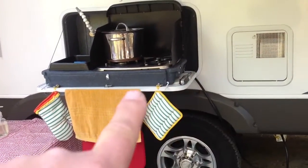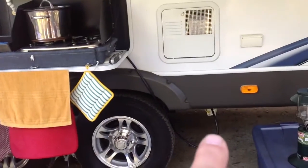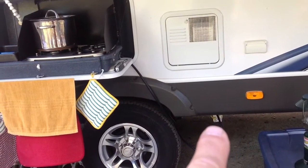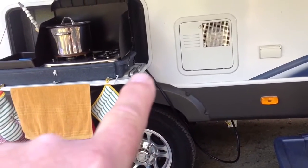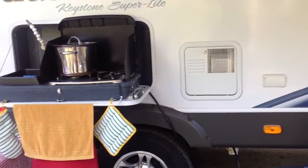You can see here there's a line — this gas line goes down and plugs in. There's a socket underneath the trailer to plug in for propane to use for cooking outside. So that was pretty cool.